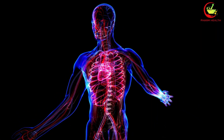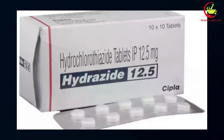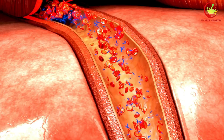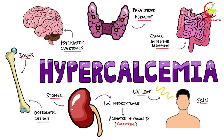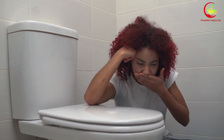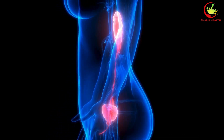Diuretics can affect how the body handles calcium, which is closely linked to vitamin D levels. Thiazide diuretics, a common type like hydrochlorothiazide and chlorothiazide, can decrease the excretion of calcium in the urine, leading to higher calcium levels in the blood. When vitamin D is also present in higher amounts, this effect can be magnified, increasing the risk of hypercalcemia — a condition characterized by elevated calcium levels in the blood, which can cause symptoms including nausea, vomiting, weakness, and confusion. In severe cases, it can lead to kidney stones or impaired kidney function.